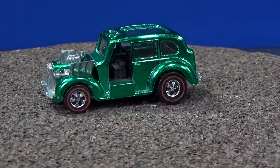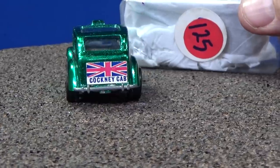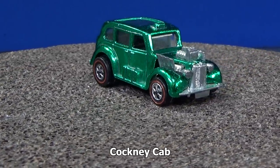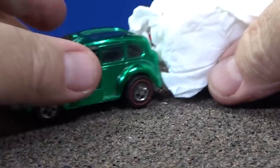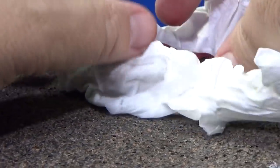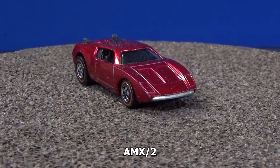Metal body, metal base, red line tires. Up next — it's got $125 on the package, but that might not mean what's inside. Here's another color sample of the AMX — this one in red.